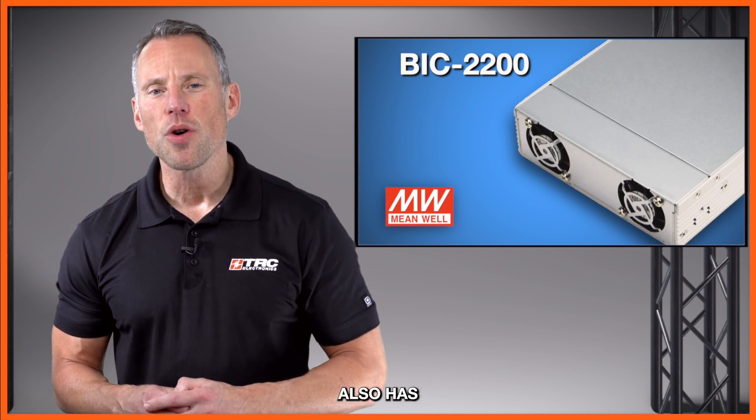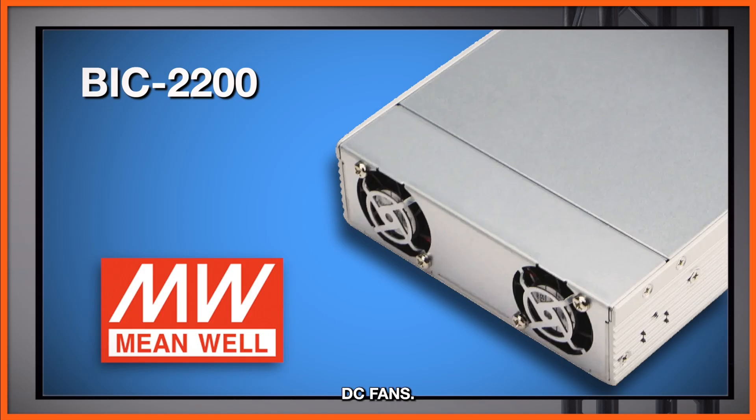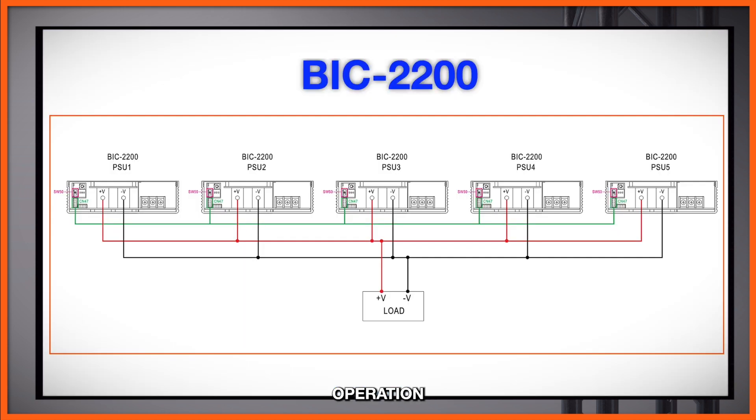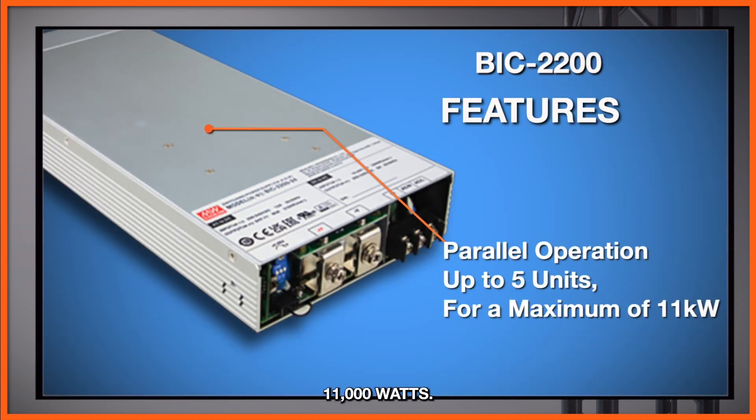This power supply also has optimal thermal cooling capabilities via two built-in DC fans. For higher output, the BIC 2200 also has the ability of parallel operation with active current sharing, allowing up to five units for a total of 11,000 watts.